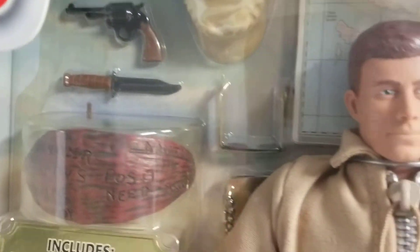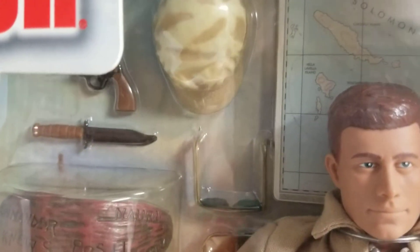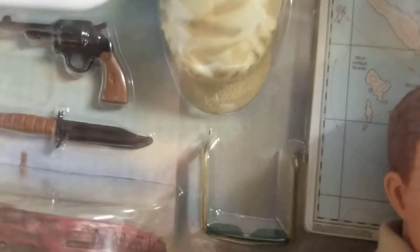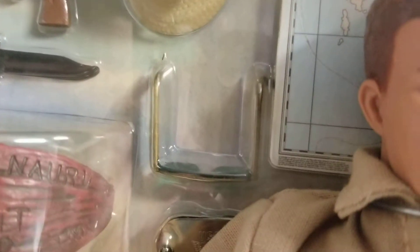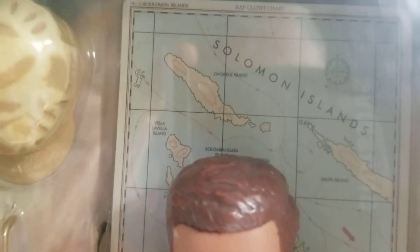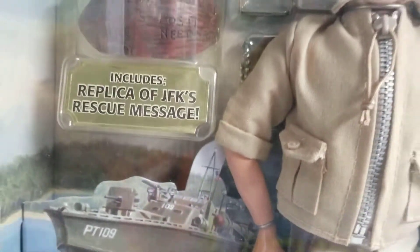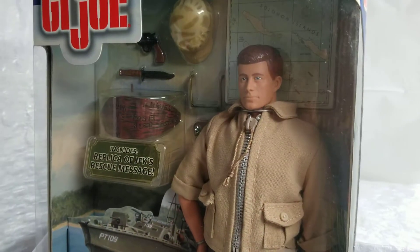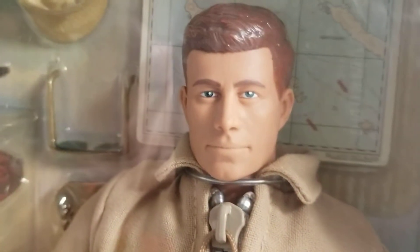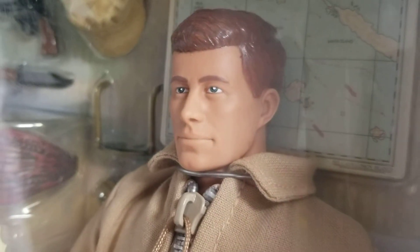Another cool thing about this set — they didn't kill me with the rubber bands. Everything was encased in plastic: his knife, his pistol, his hat, his shades, a map behind him, dog tags — everything was encased in plastic. And this was a beautiful likeness of JFK. I thought they did a beautiful job with the head sculpt.